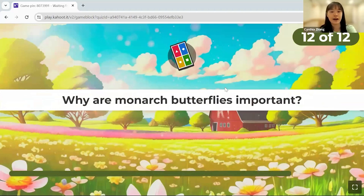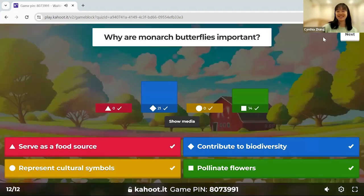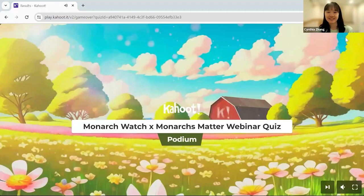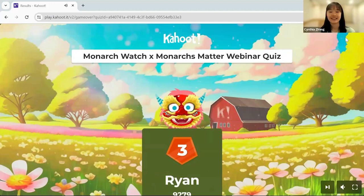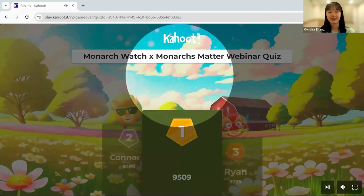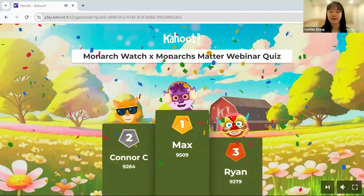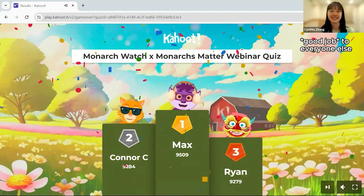Final question: Why are monarchs important? Options: they serve as a food source, they represent cultural symbols, they contribute to biodiversity, they pollinate flowers. All of them are correct. The leaderboard: third place Ryan, second place Connor, first place Max, with Bella and Yujin in fourth and fifth. Congratulations to everyone.